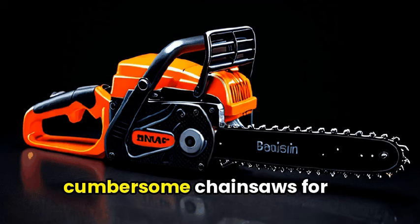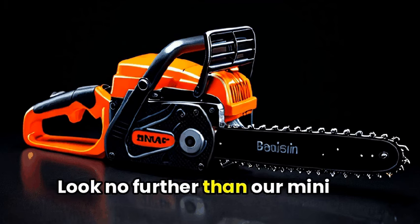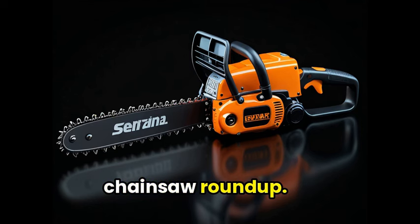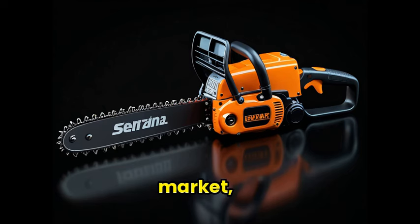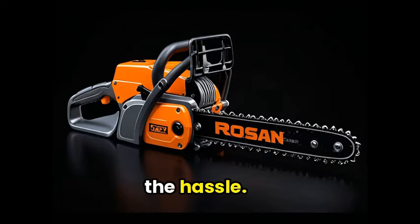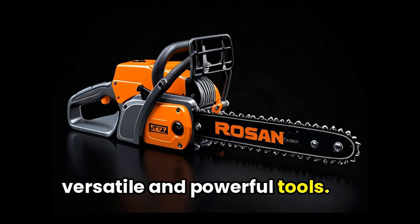Are you tired of using large and cumbersome chainsaws for your small cutting needs? Look no further than our Mini Chainsaw Roundup. In this video, we'll be reviewing the top mini chainsaws on the market, perfect for tackling those tough-to-reach spots without the hassle. Get ready to make your cutting jobs a breeze with these versatile and powerful tools.